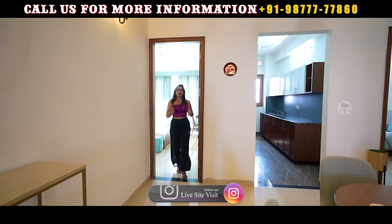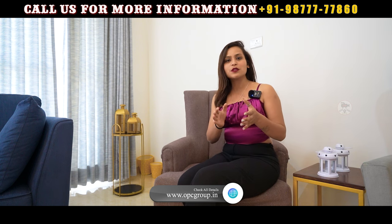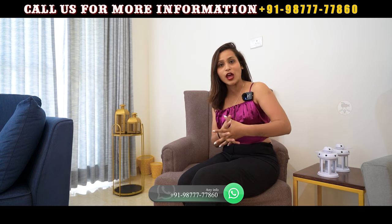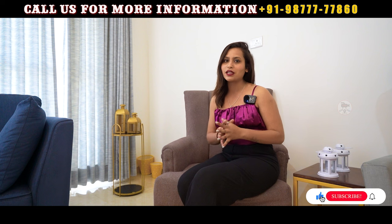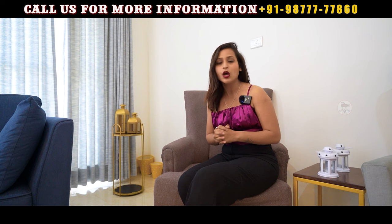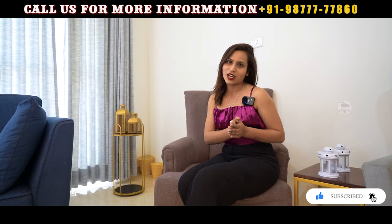With this, you will have two AC panels included in this flat. So guys, we have seen our 3BHK flat which is 1675 square feet. If you want to book this flat, a number will be shown on the screen — you can contact us. Plus, if you haven't subscribed to our channel, please do subscribe and click the bell icon. If you liked this flat, please tell me what you liked in the comments. Thank you.